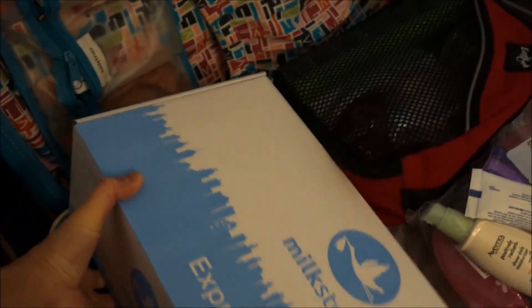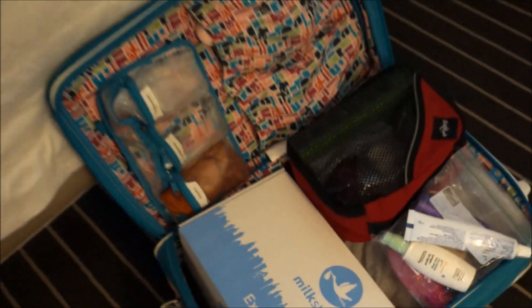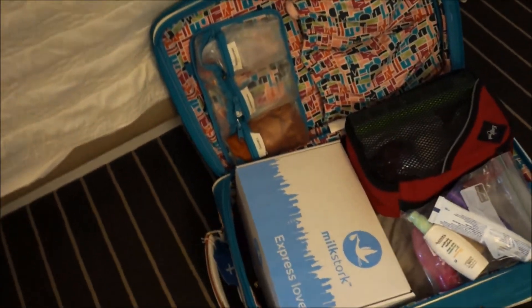I basically just put the box right into my suitcase — it takes up a lot of space but that's where it fits. I hope this video helped with a few tips if you're a working, traveling mom who's still nursing. This is just one really easy, simple way that I stay connected to my son Finn.